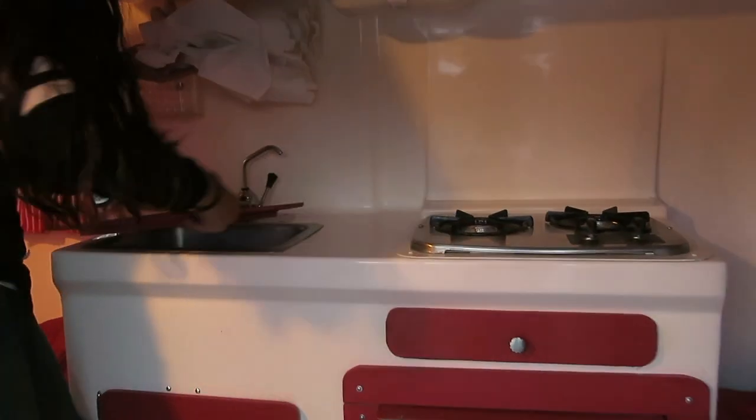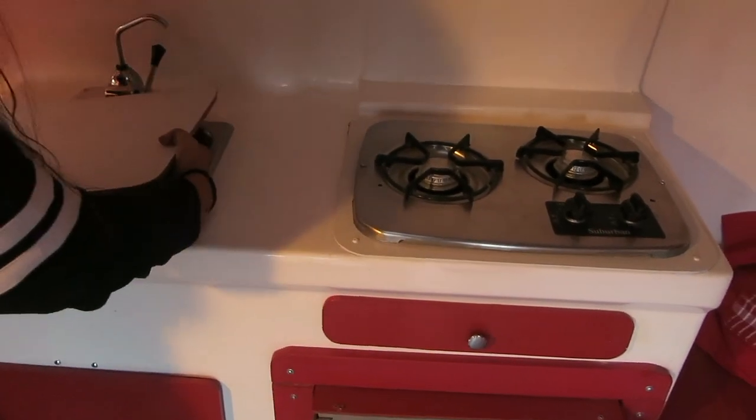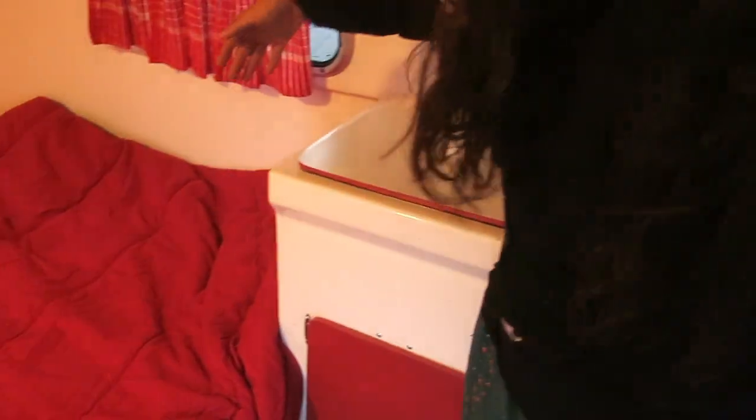It has a little sink too, and it's also a cutting board. The water is underneath that side of the bed. So if you rotate, here is the bedroom.